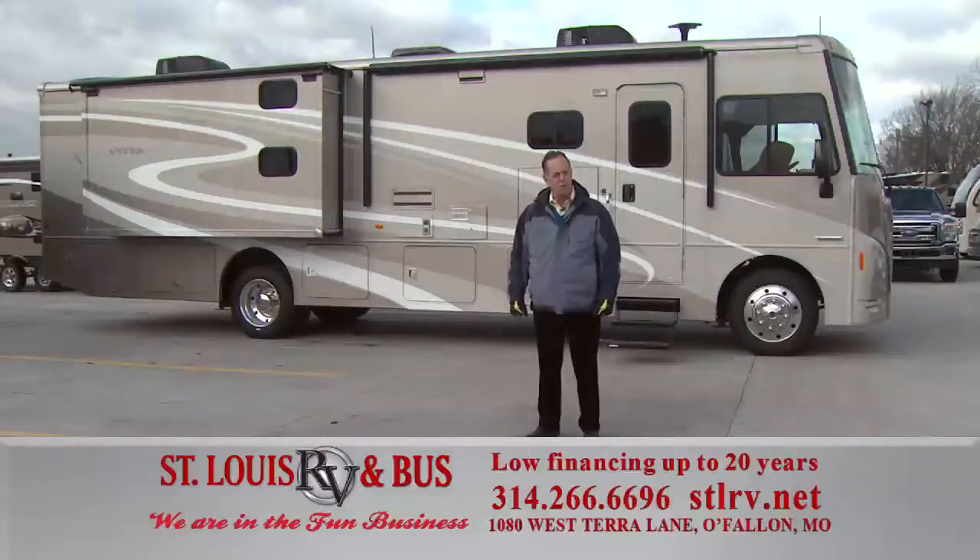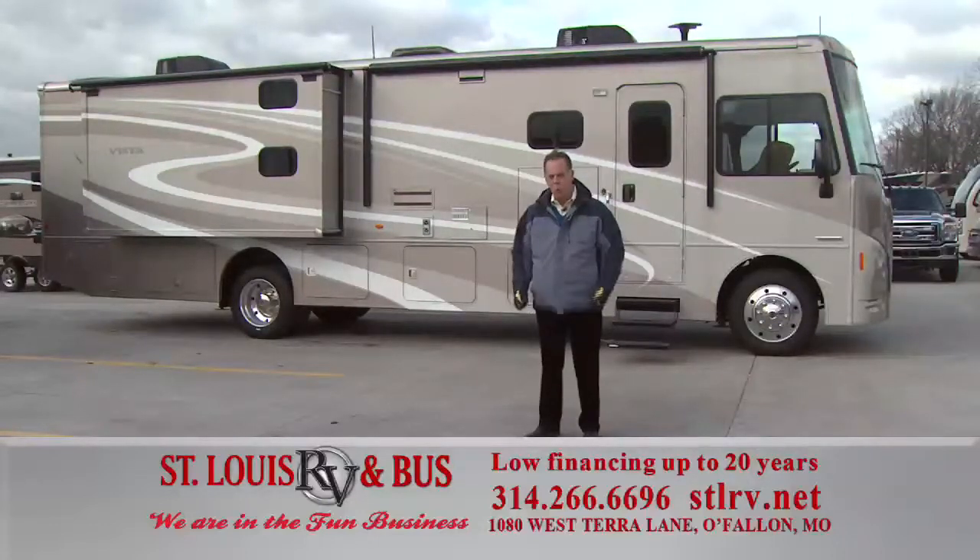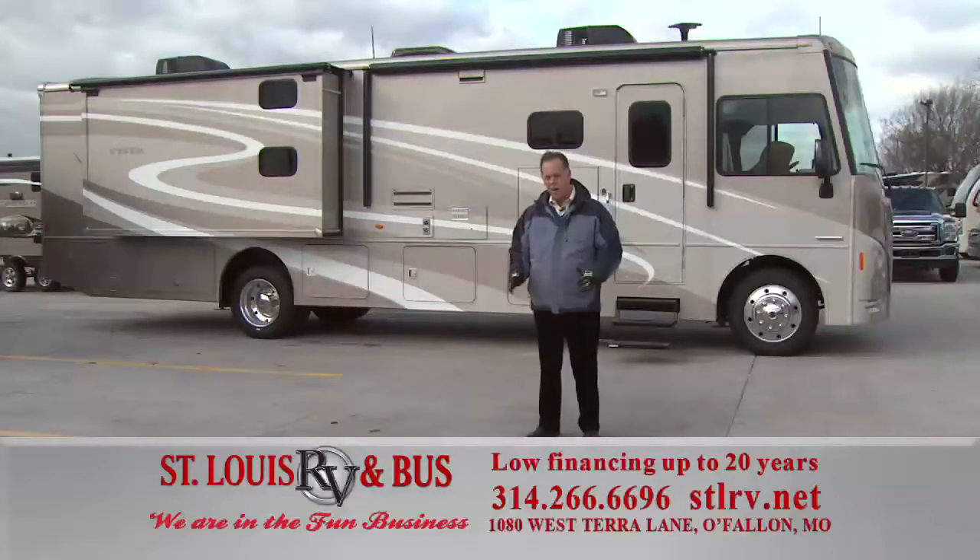St. Louis RV is the new Winnebago dealership for St. Louis. We have just received notification from Winnebago that they purchased the existing inventory of another dealership. We've got all those models on the way at special once-in-a-lifetime pricing. Come on out and see all the Winnebagos — they're on the way now with great once-in-a-lifetime pricing.